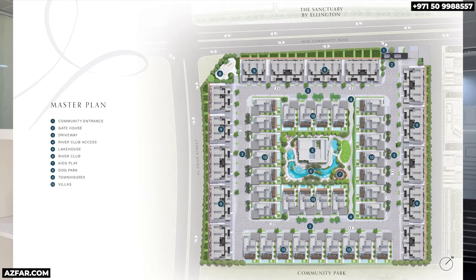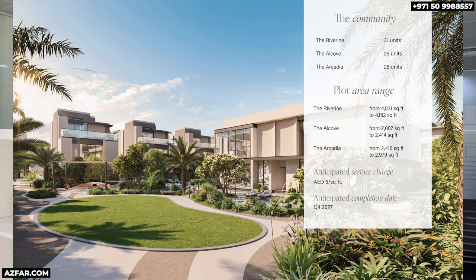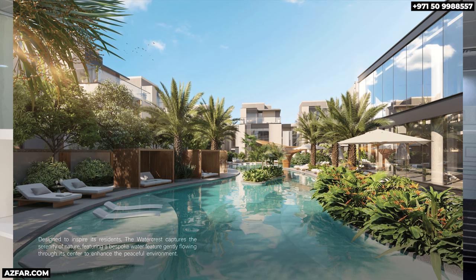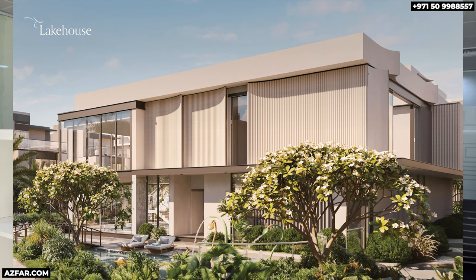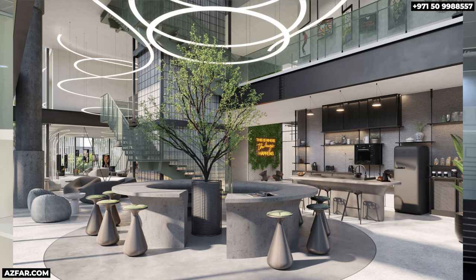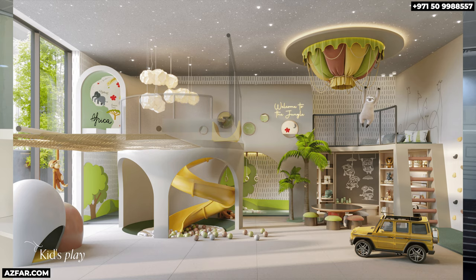Here is the master plan map — limited but perfect amenities: dog park, kids play area, the lake house, and the river club. It's going to be a small community of just 84 units — 31 four-bedroom villas and 53 three-bedroom townhouses. The plot size is decent and very livable; it won't feel cramped like other townhouses. The river club is an exciting pool and landscape area, and the lake house is the heart of the community with a functional lounge area, arcade room, creative zone, and indoor kids club. Feel free to pause the screen to view all the amenities.